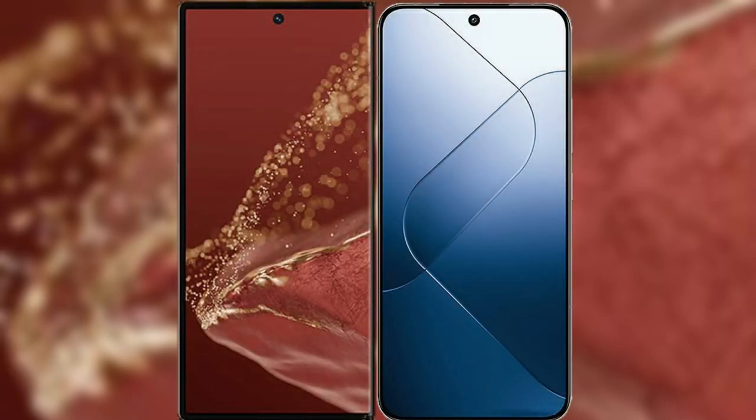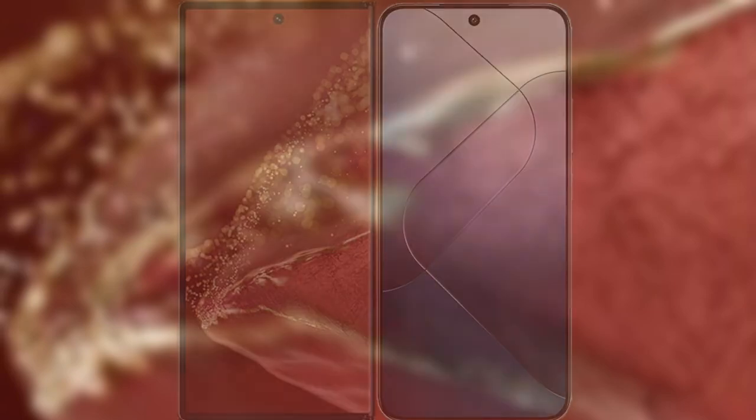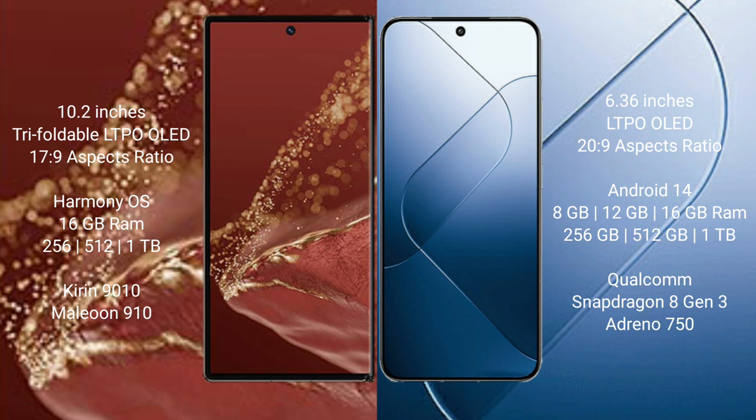I will compare the new Huawei Mate XT Ultimate with the Xiaomi 14. Huawei Mate XT Ultimate features a 10.2-inch triple foldable LTPO LED display with a 19:9 aspect ratio. Xiaomi 14 features a 6.36-inch LTPO LED display with a 20:9 aspect ratio.